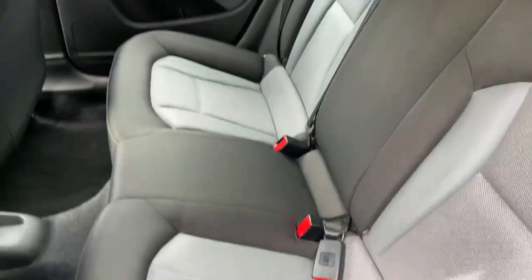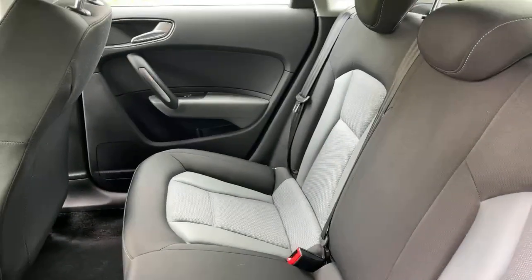It's in really good condition — no rips or tears, never been smoked in. There are also electric windows at the back.